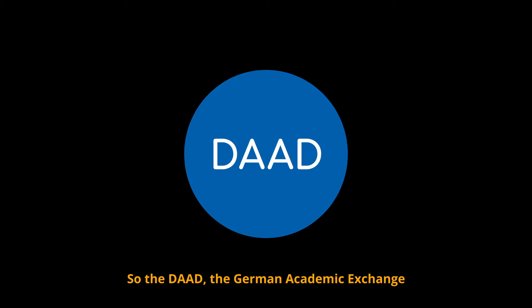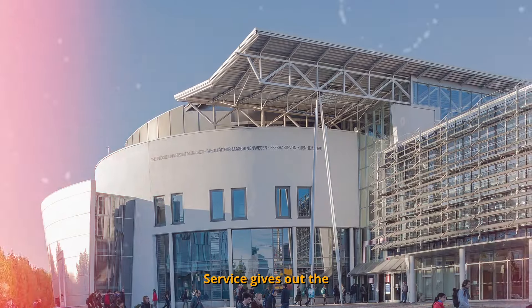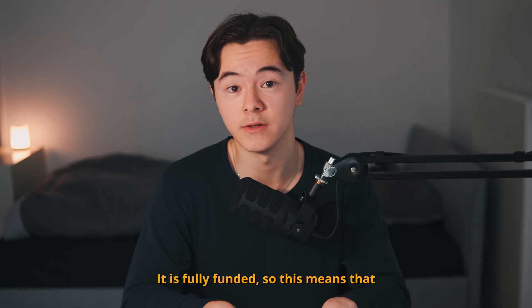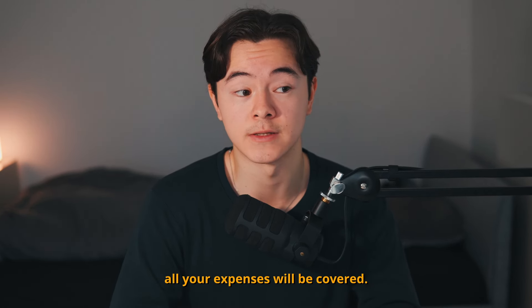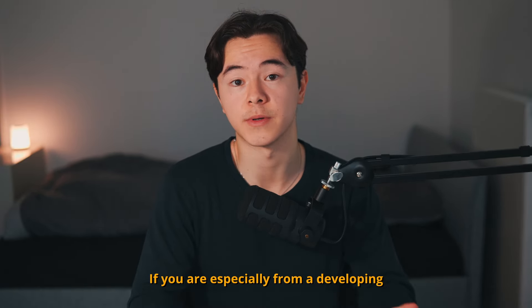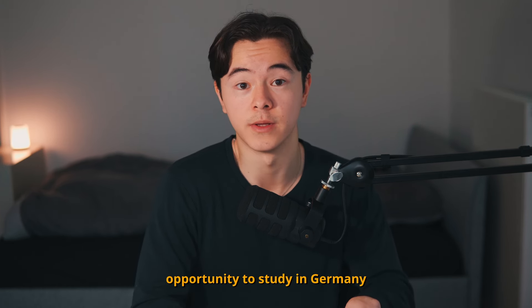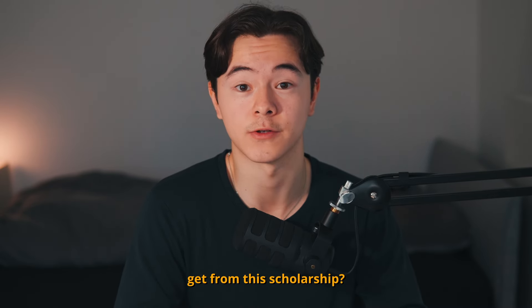The DAAD, the German Academic Exchange Service, gives out the scholarship every year to international students who want to study in Germany. It is fully funded, meaning all your expenses will be covered. If you are especially from a developing country, you get the opportunity to study in Germany without worrying about finances. So what are the exact benefits you will get from this scholarship?